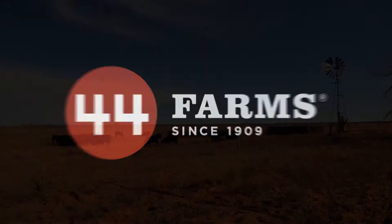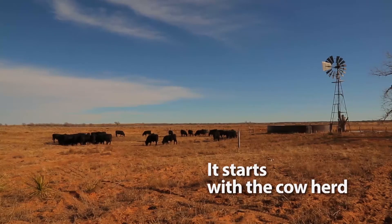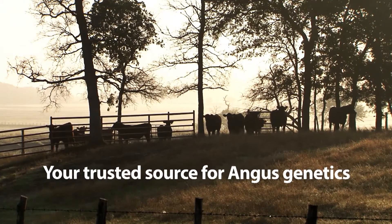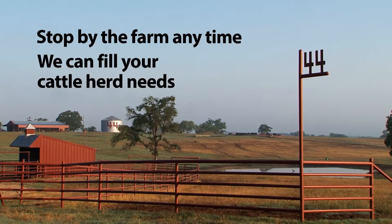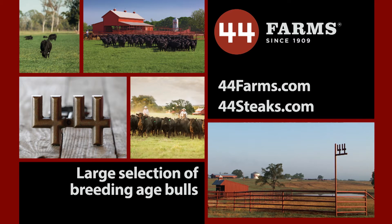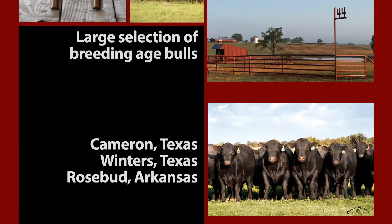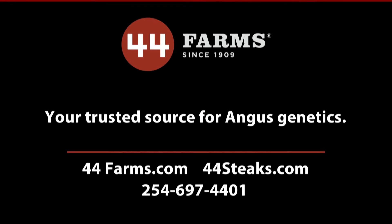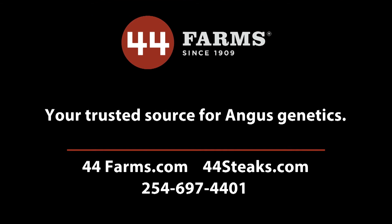At 44 Farms, it starts with the cow herd. With the 44 Farms disciplined breeding program, use of genomic technology, and commitment to the commercial beef producers, the 44 brand is your trusted source for Angus genetics. Whether you need one or 100, stop by the farm anytime — we can fill your cattle herd needs. A large selection of breeding age bulls are available at the farm in Cameron and Winters, Texas, and Rosebud, Arkansas. All backed with the 44 Farms guarantee and the quality you expect. 44 Farms: your trusted source for Angus genetics.